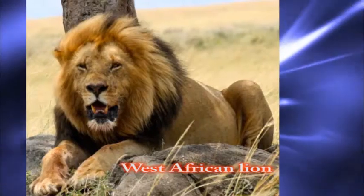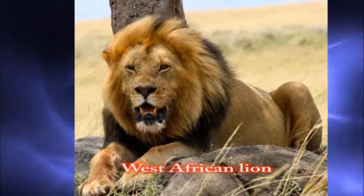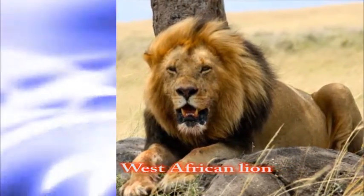Number nine: the West African lion, native from Nigeria and Senegal. The lion of coastal rainforests and the interiors near the Sahara Desert. They live in smaller groups.